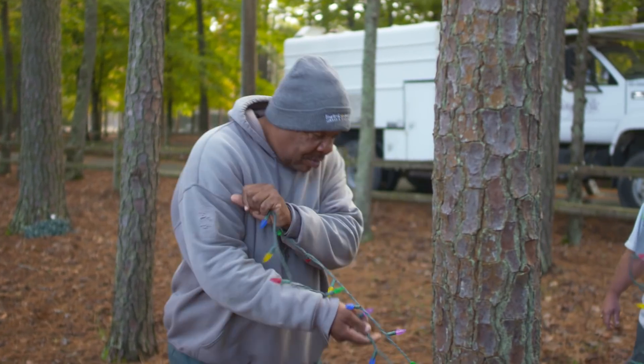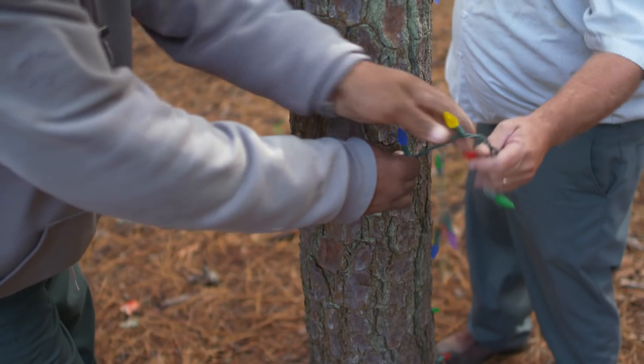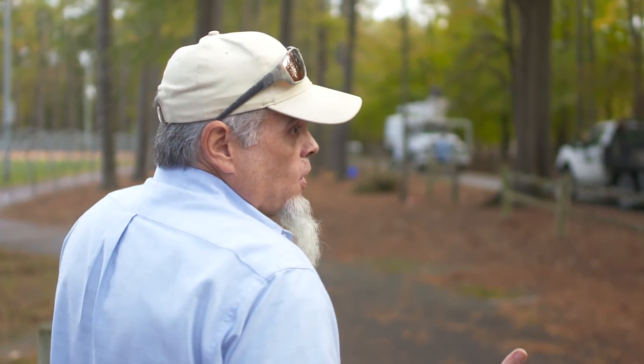You can see all the supervisors out, and when it comes time for Christmas in the Park they all pull together. Everybody sends who they can send so we can make it happen by opening night. Just a great bunch of guys to work with — they don't mind helping you out.